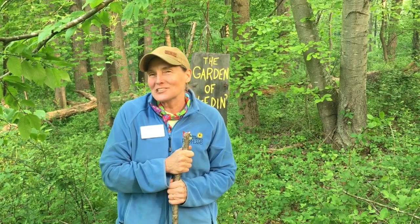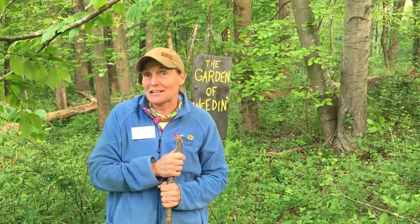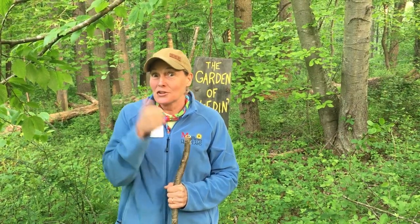Hey master gardeners, here I am out in the woods looking like a country girl. If you want to be the best little naturalist, you've got to learn this tree. This is one of the birch trees, and it might be one that you've heard about before.